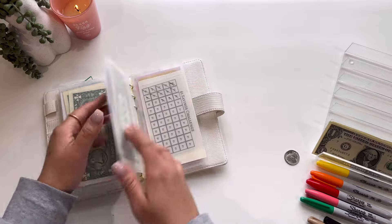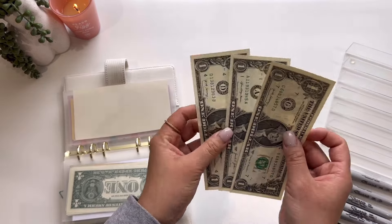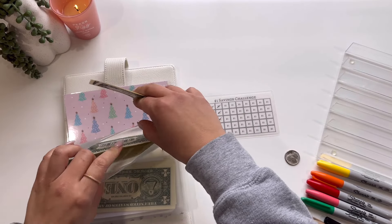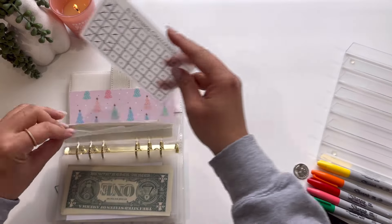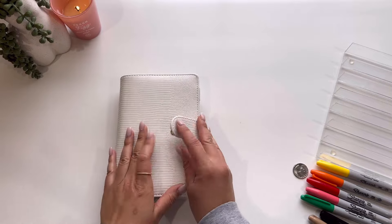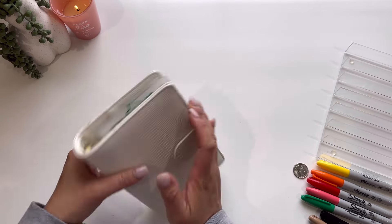And then last but certainly not least is the Dollar Saving Challenge. We do have the three ones from my wallet here. And that concludes the cash stuffing part of the video. I do have two Happy Mails to share, so let me clear my desk a little bit and I will share the Happy Mail.